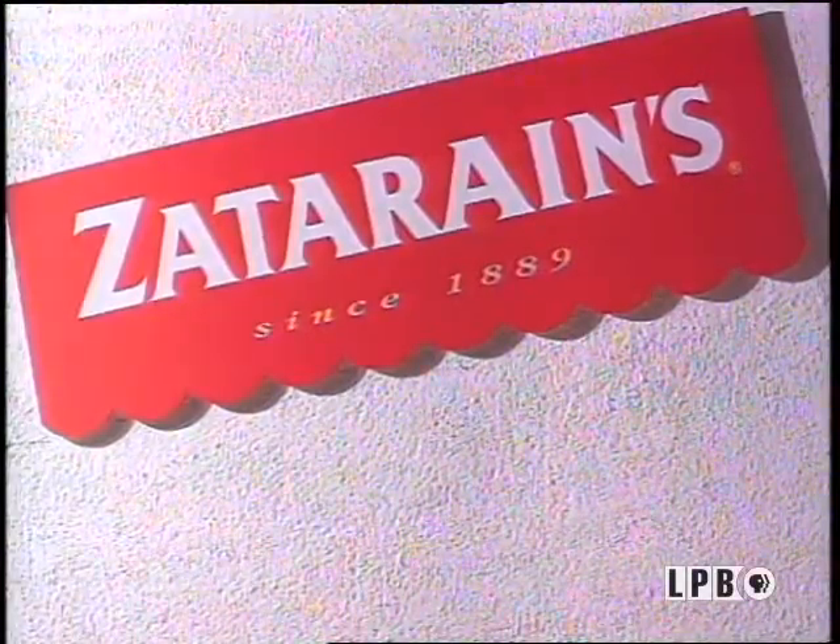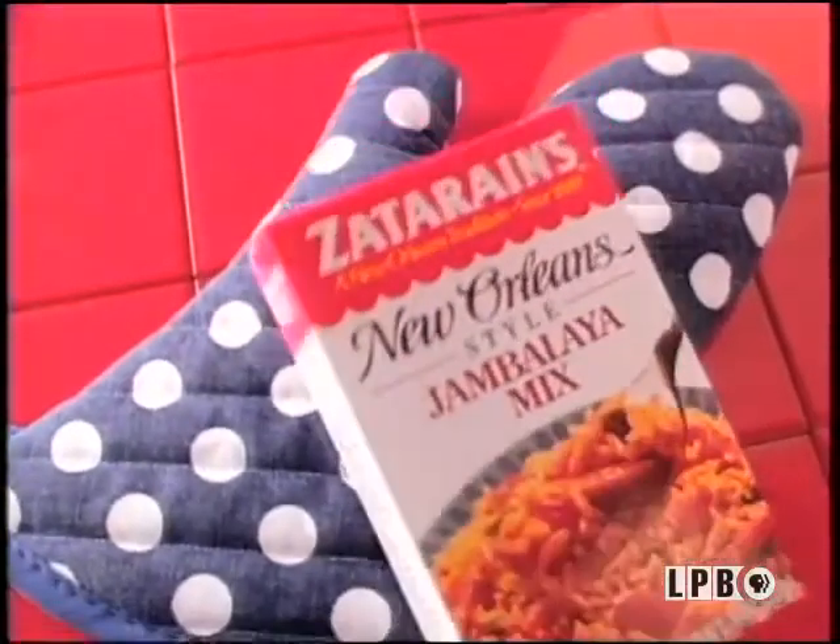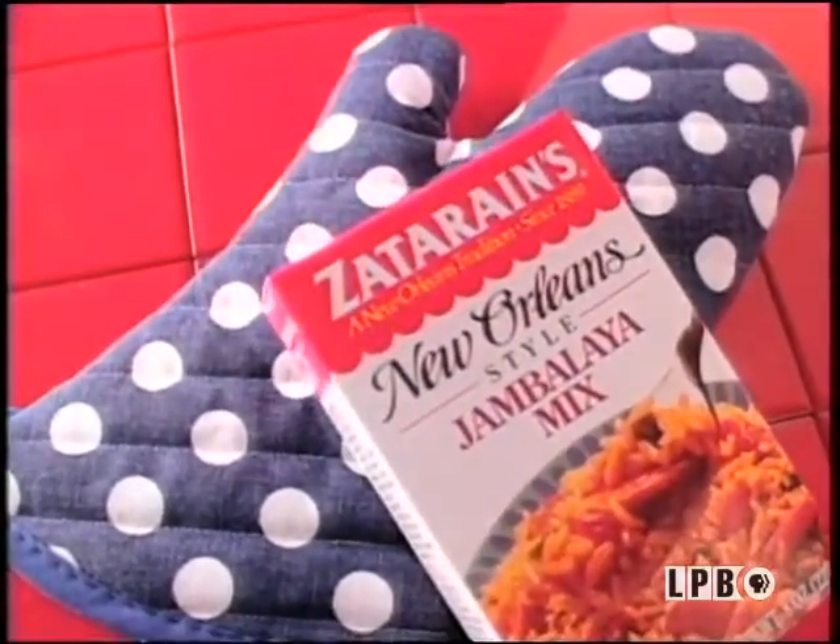Major funding for A Taste of Louisiana with John Fultz and Company is made possible in part by Zatarain's Authentic New Orleans-style Dinner Mixes. Zatarain's — a good way to jazz up dinner and a real New Orleans original since 1889.